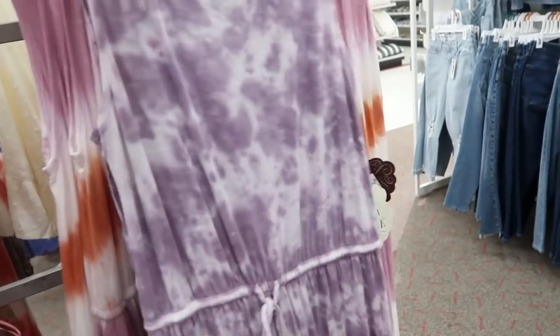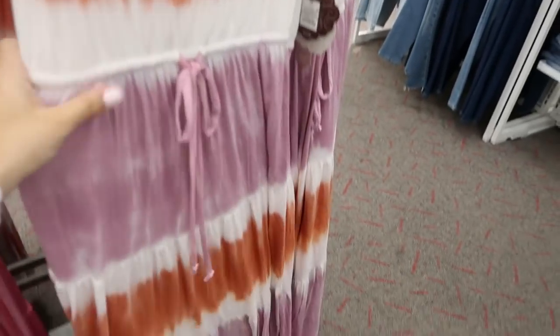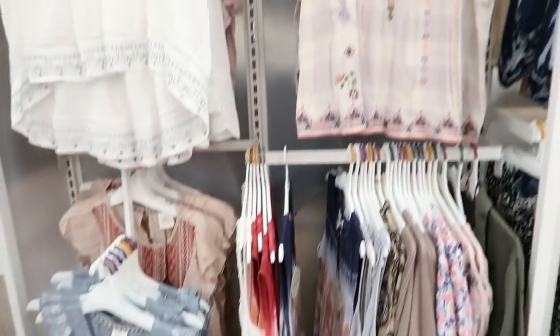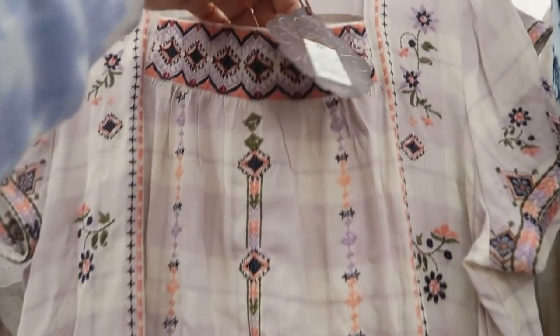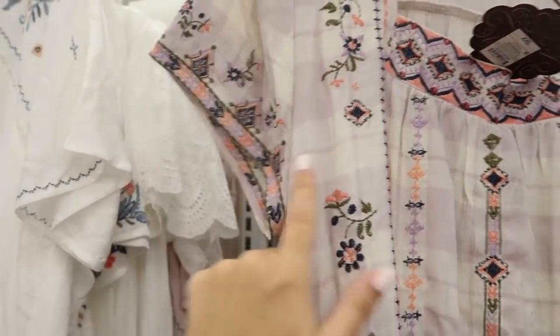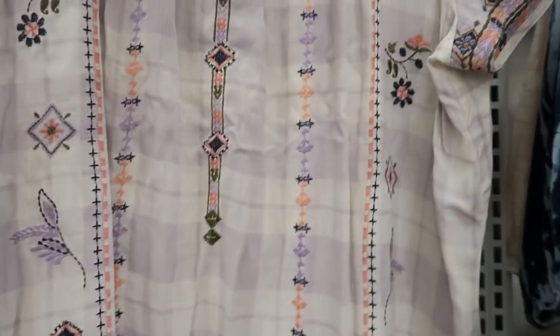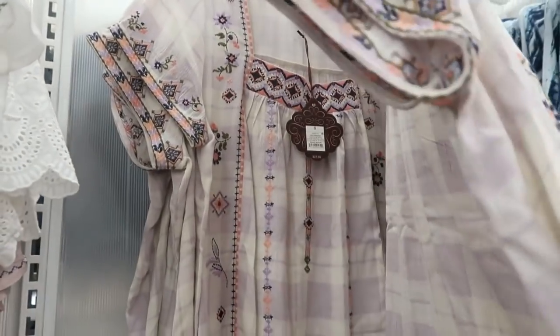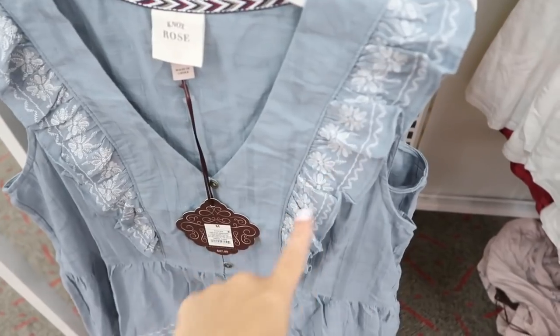There are more colors in that style — a purple tie-dye and a purple and orange tie-dye. Lots of new tops from Knox Rose. This one up here has a little square neckline, embroidery on the top, embroidery on the sleeves, and also at the bottom. It's $27.99.